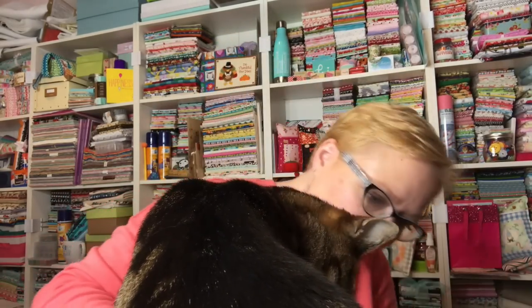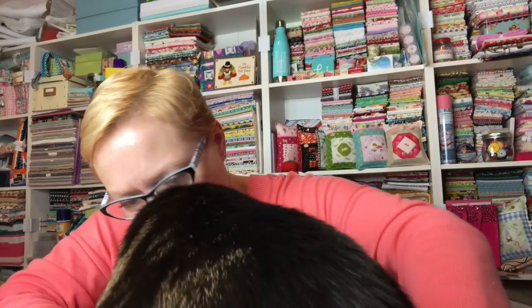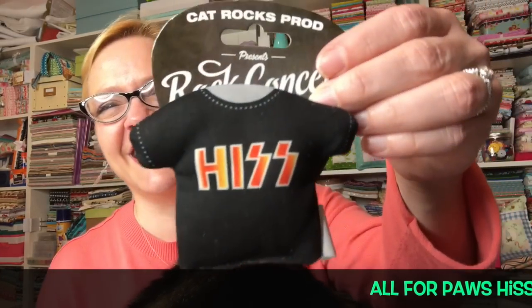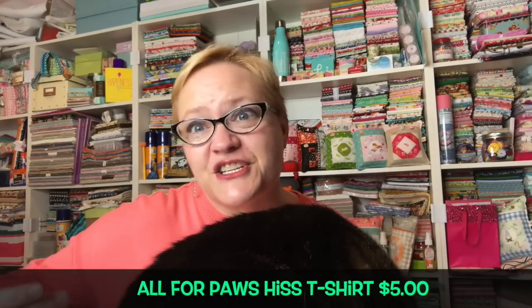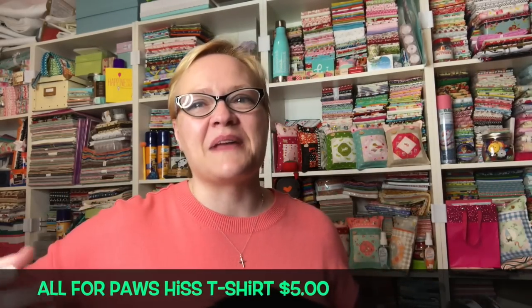I think we might have one more in here. You guys, I'm telling you — if somebody said to me, 'if you were making up a rock and roll box, what would you put in it?' this would never pop into my mind. So I don't know where they get all these marketing people, but they are really, really good.